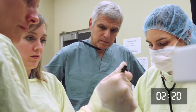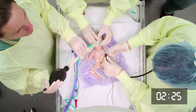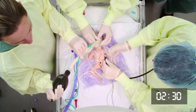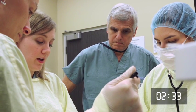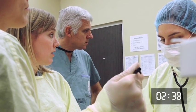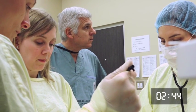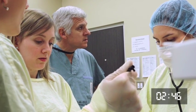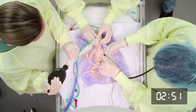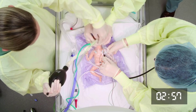Heart rate still around 90. Sats are 70. Are we at 100 percent? Not yet — we're at 80 percent, at two and a half minutes. Should we intubate? Heart rate's not going up, sats are barely in the 70s on 100 percent oxygen, he's not breathing, and we're coming up to three minutes. I think we should intubate.